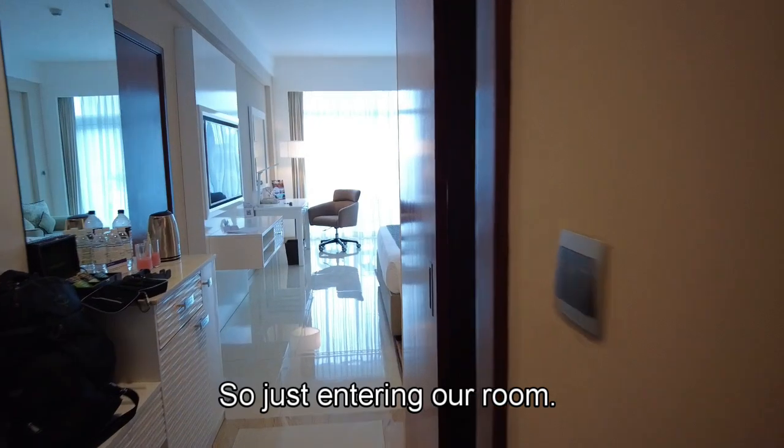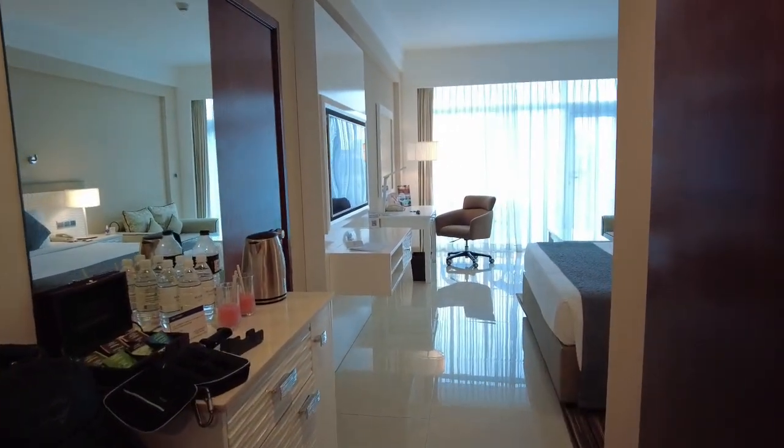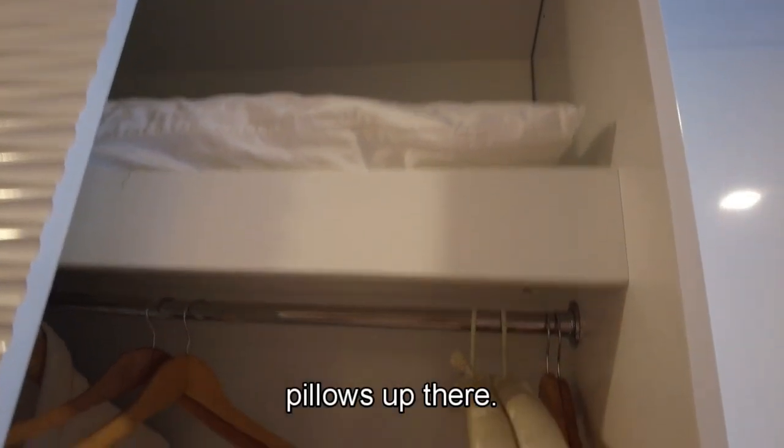So we're just entering our room. We're staying at the Merino Hotel. Let's start with the cupboard space to our left — it's a very good size space. There are some pillows up there.